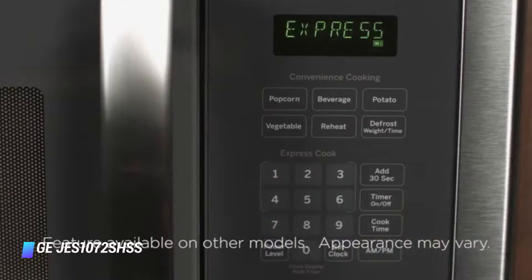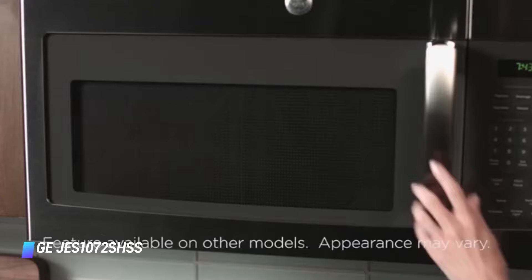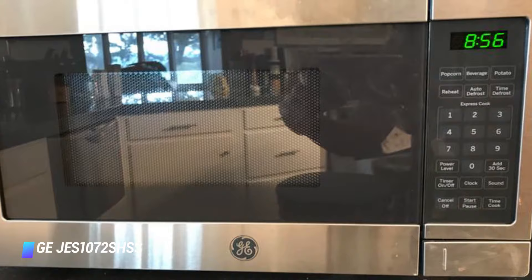Moving away from that, this oven is stacked with lots of pre-programmed settings for things you'll probably find yourself doing often, like popping corn, reheating, and defrosting. In addition, you get 6 quick start settings by pressing keys 1 to 6.